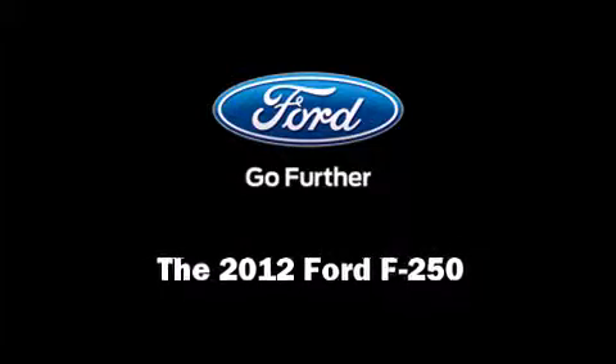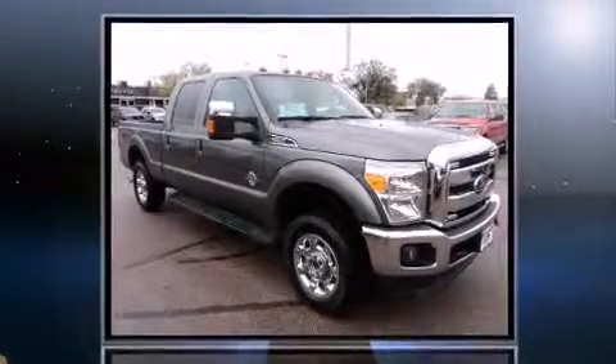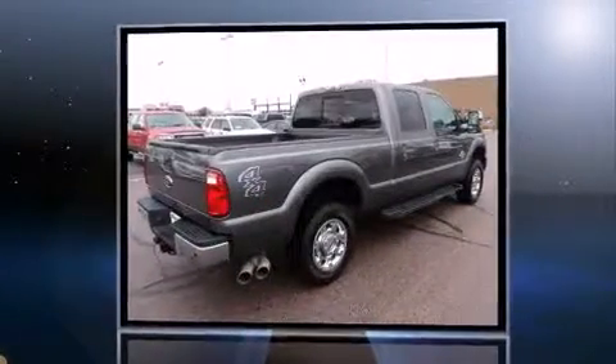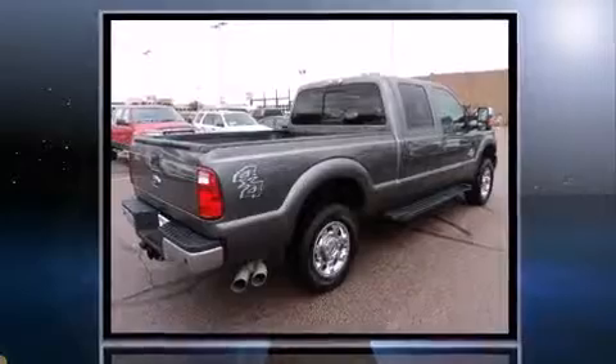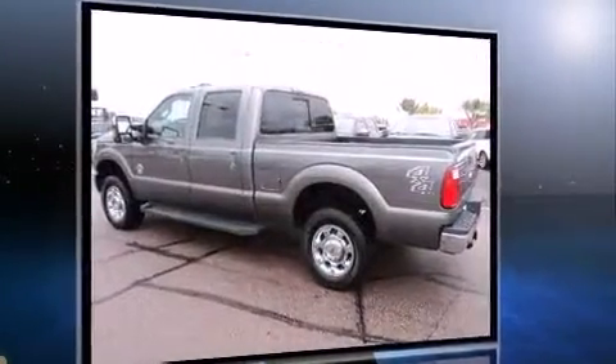Familiarize yourself with the 2012 Ford F-250. With fewer than 50,000 miles on the odometer, this truck refuses to compromise. It features an automatic transmission, four-wheel drive, and a powerful eight-cylinder engine.